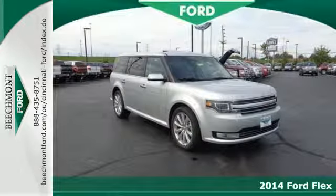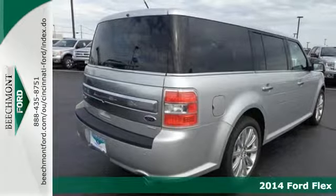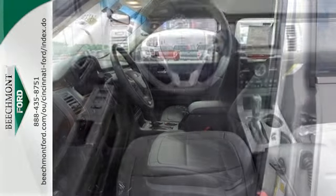Here's a 2014 Ford Flex. This innovative crossover is in a class by itself. It has a very unique shape with a spacious and comfortable interior that can seat up to seven with three rows of seating.